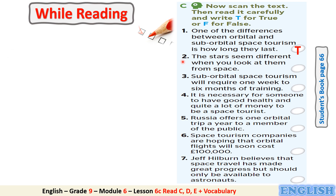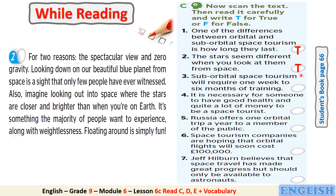Number 2: The stars seem different when you look at them from space. Is this statement true or false? It's true. Can you find a clue in the text to justify your answer? That's right — it's here, in the second paragraph.